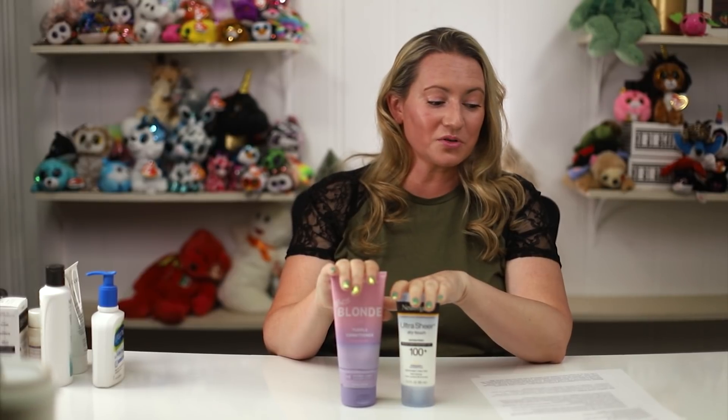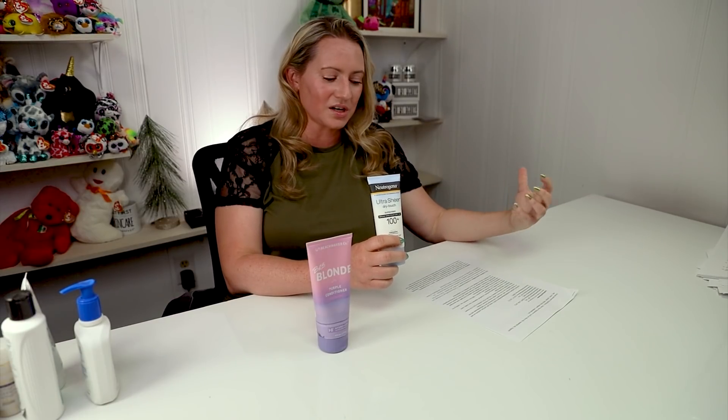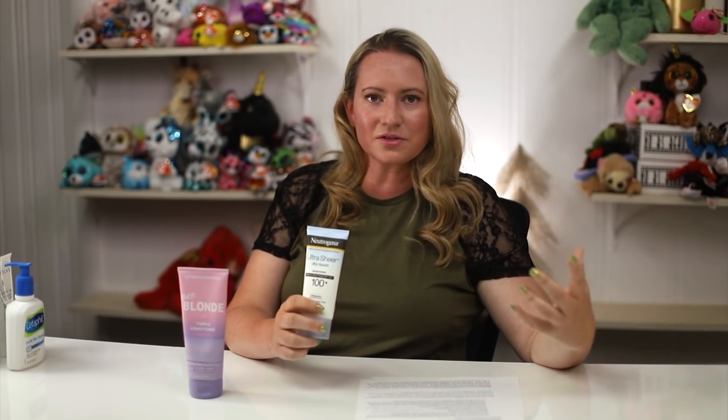I've got these two products up here because they both contain isothiazolinones, which are very irritating preservatives. They're generally approved to be in rinse-off products, but they're still used in a lot of other products. You'll see them in sunscreens from time to time. They're common synthetic preservatives found in many skin products, hair products, as well as other industrial products. Many countries have bans or are looking at bans of these substances due to their known hazards.